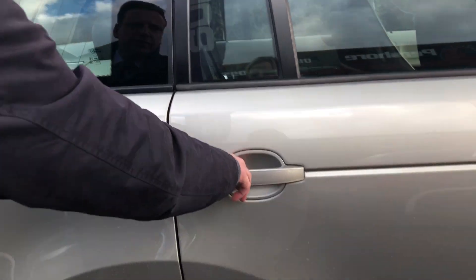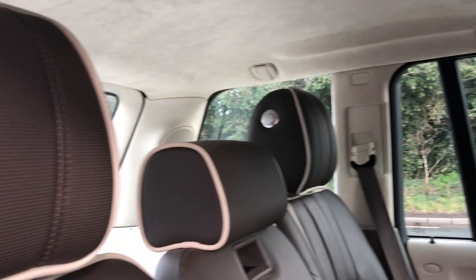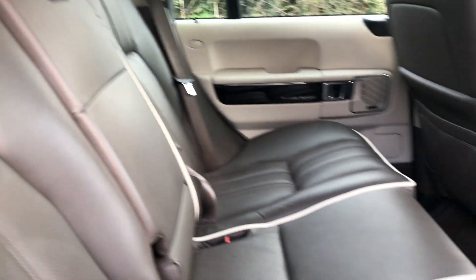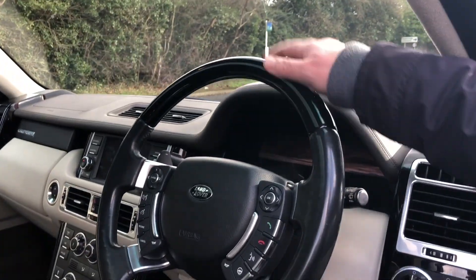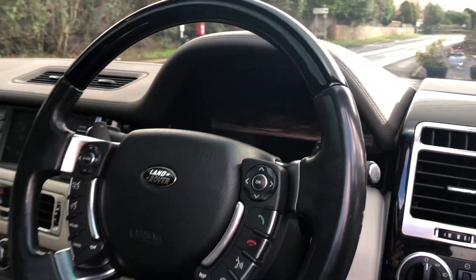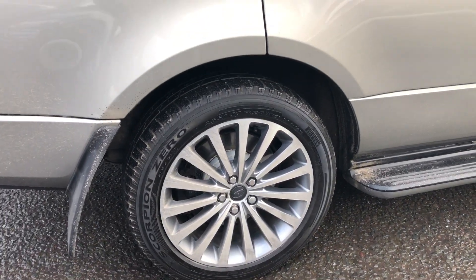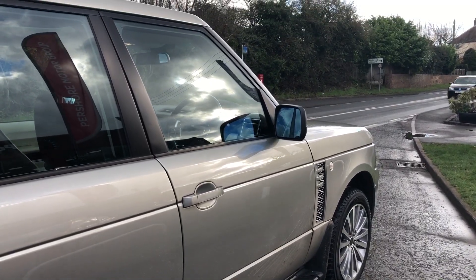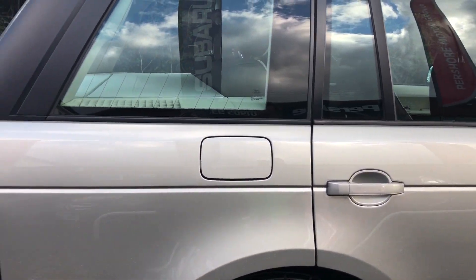Inside is a stunning interior — the chocolate leather with the cream piping. The seats are the same premium leather as the Vogue SE. On the driver's side we have the dual screen. There are lots of extras in the car including a heated steering wheel. Range Rovers all come with air suspension, so you can lower the vehicle to get in and out more easily, and when you drive off the car automatically raises itself back to normal ride height.